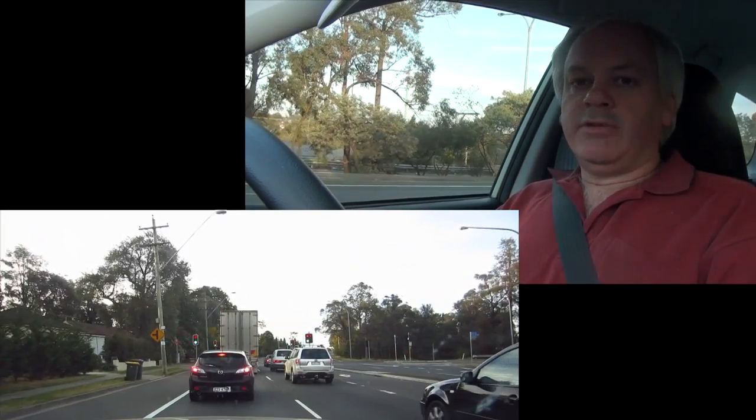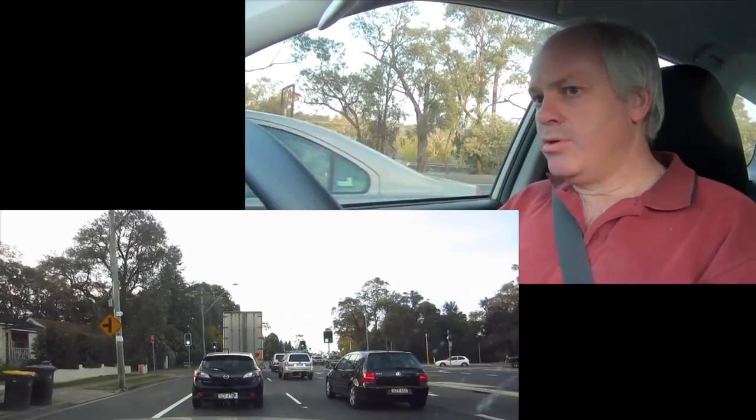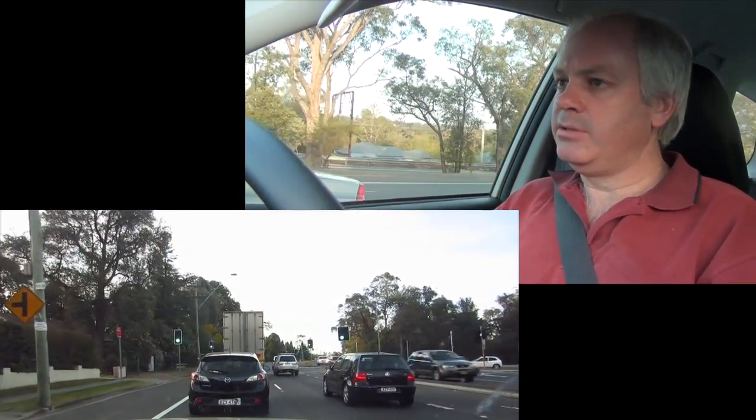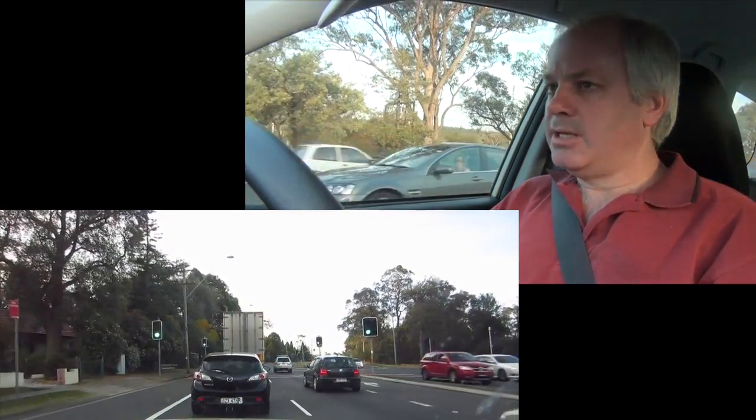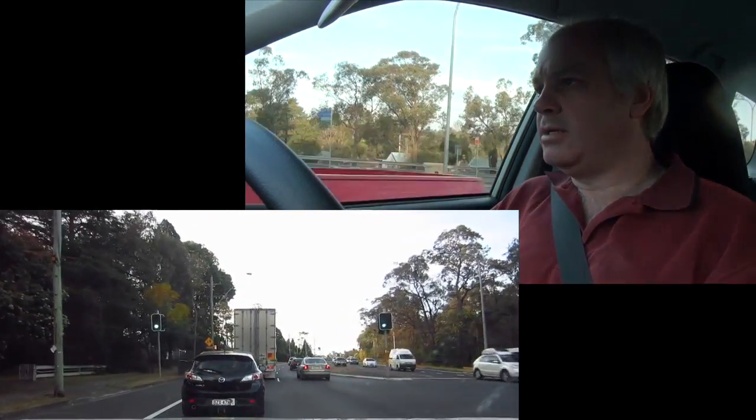As you can see, I've got two cameras running. The one shooting the road scene out the front window is a little compact camera, a Canon XS camera.